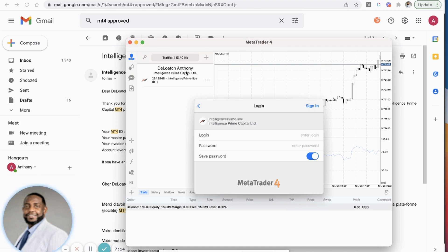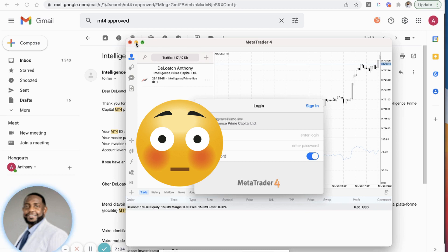Once you sign in, it should pull up your name on the account — see how this has my name, Anthony DeLoach — it should show your name and your ID. Once that happens, you'll have the opportunity to monitor trades and everything like that.